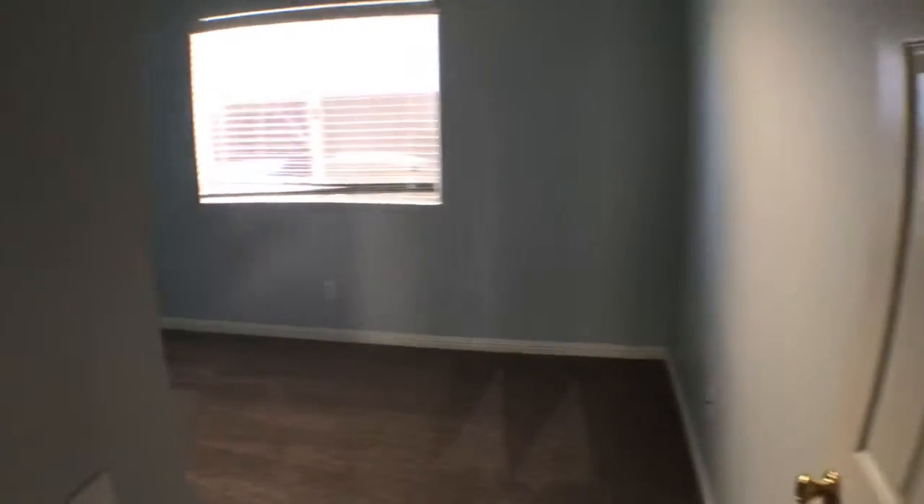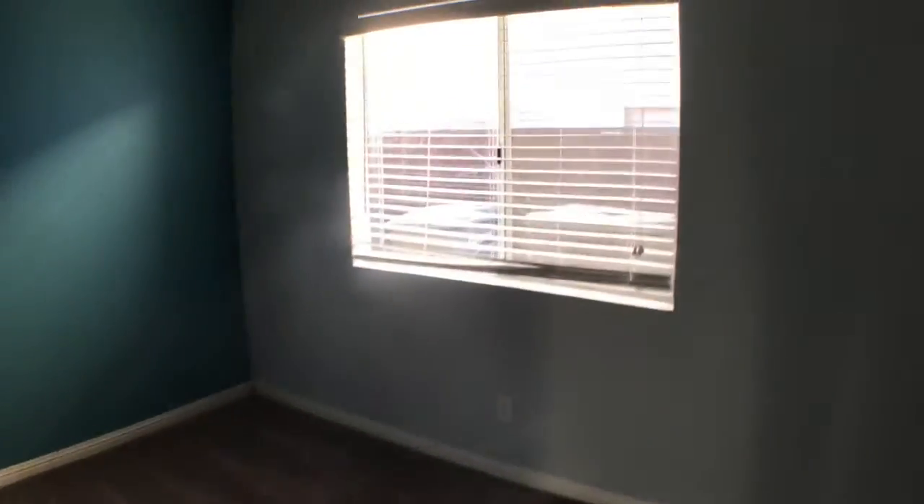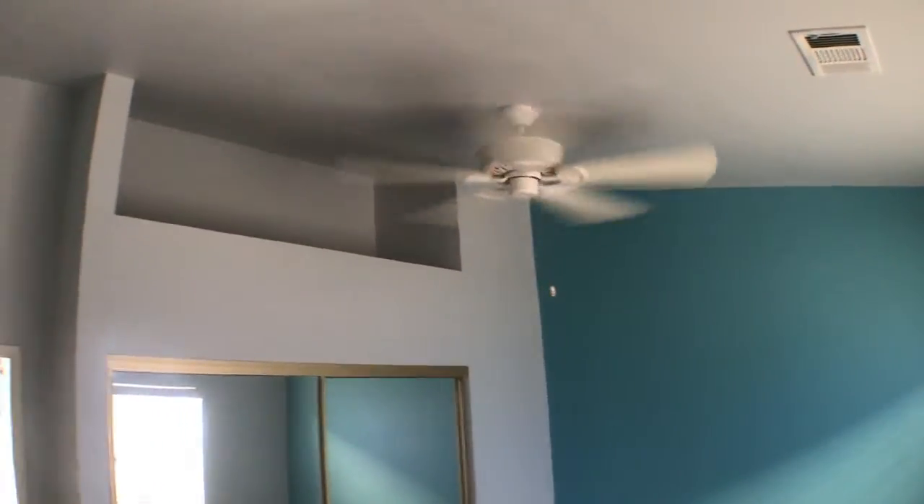Bedroom 1. Also a ceiling fan, nice high ceilings.